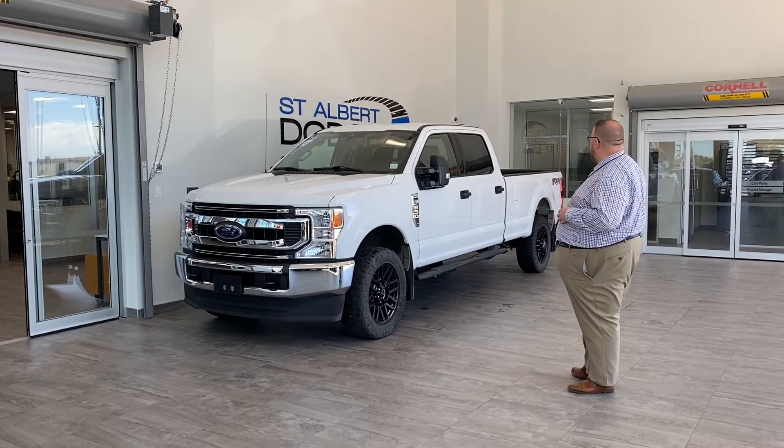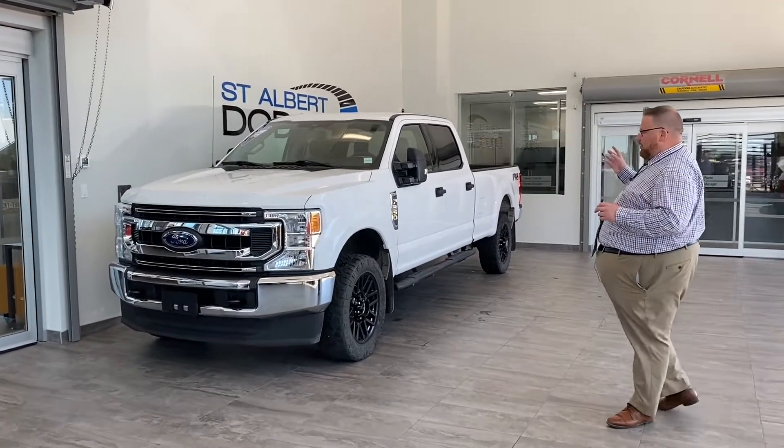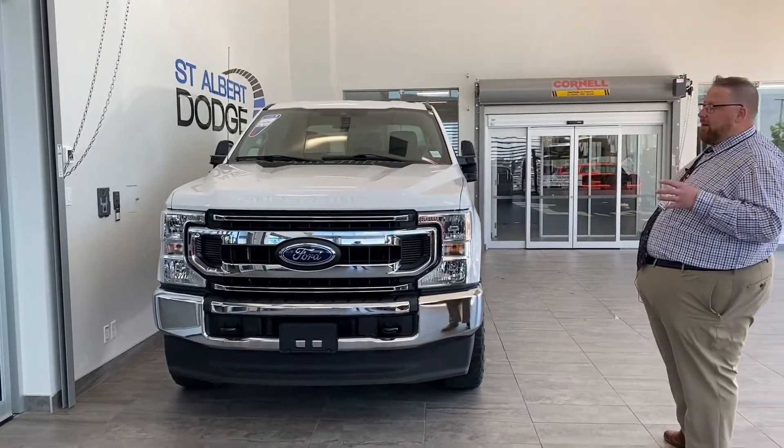Beautiful, beautiful truck — very rare, too. It's set up with a crew cab and an 8-foot box, which we'll show as we walk around. This is a 2020 F-250 Super Duty, and it does have the gas engine in it.